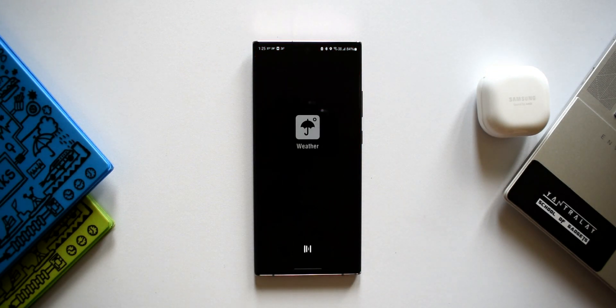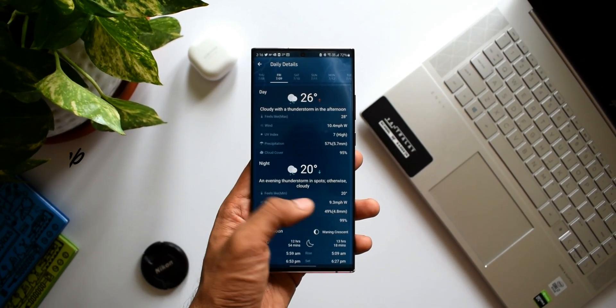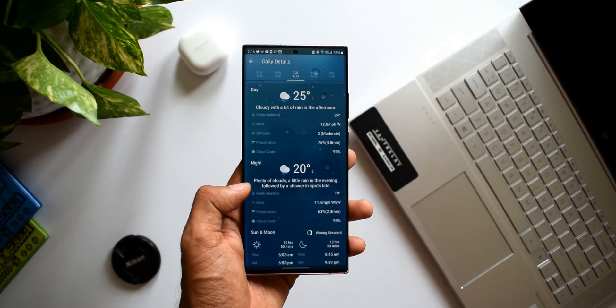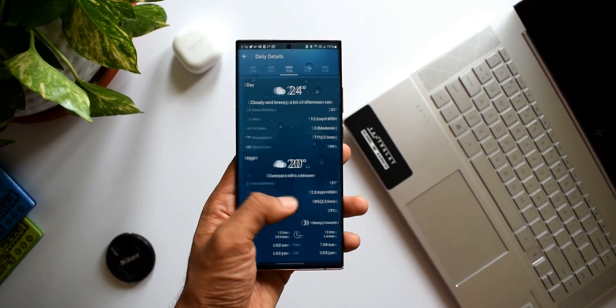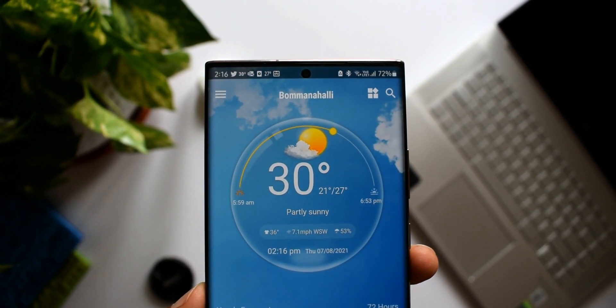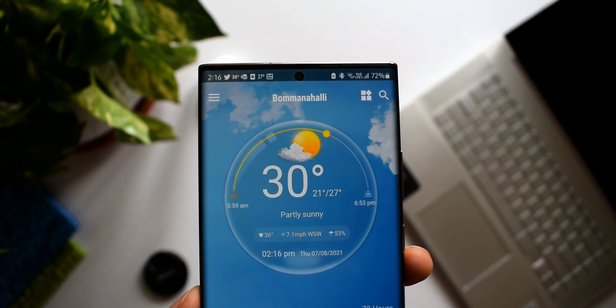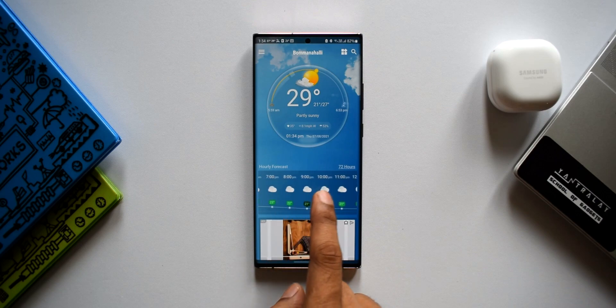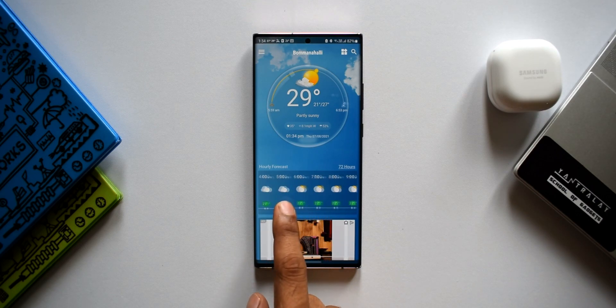The first application on the list is a weather app called Weather App Weather Forecast and Weather Live. 16,000 people on the Google Play Store have rated this application at 4.8, and there are a lot of reviews which say that this application provides accurate weather information — that is the reason I picked this app for this video.